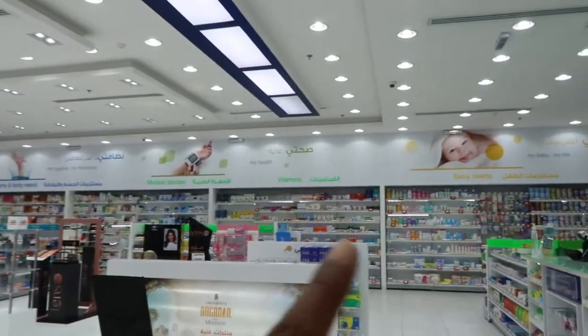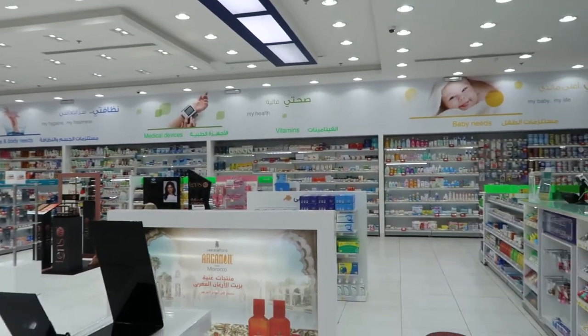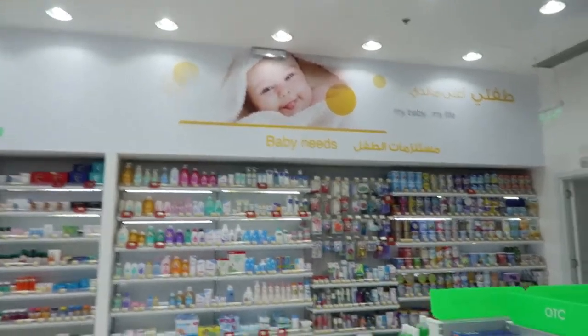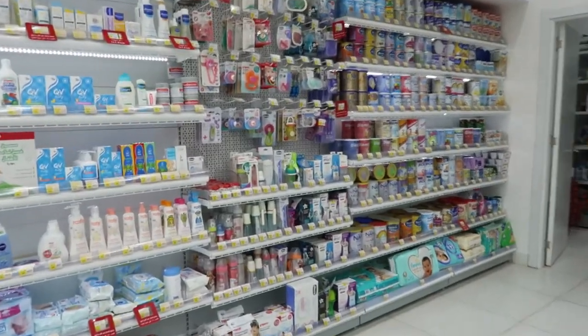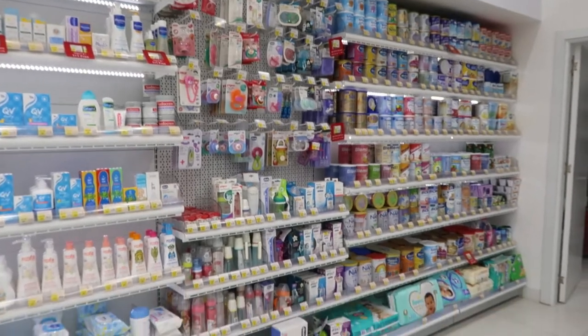They have the nail polishes, more press-on nails — not only the one they have there. Then there is the other section — a whole other section. They have everything that's baby-related: baby needs, diapers, formulas, things for rashes, bottles. They have everything here.